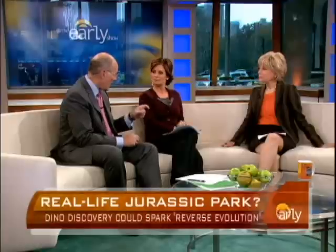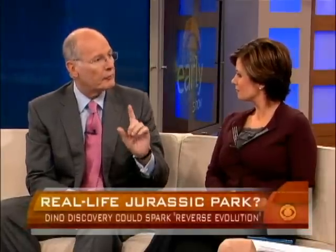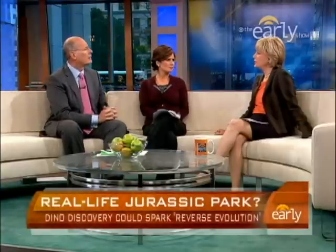This Horner guy is the paleontologist who was the model for the paleontologist character in Jurassic Park. He's the real Alan Grant.